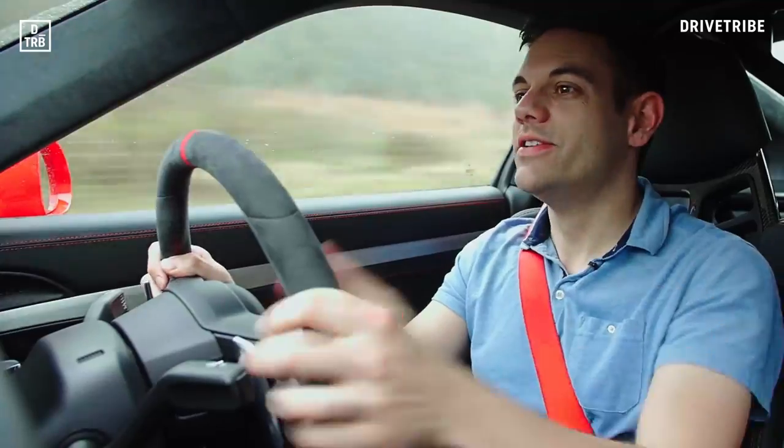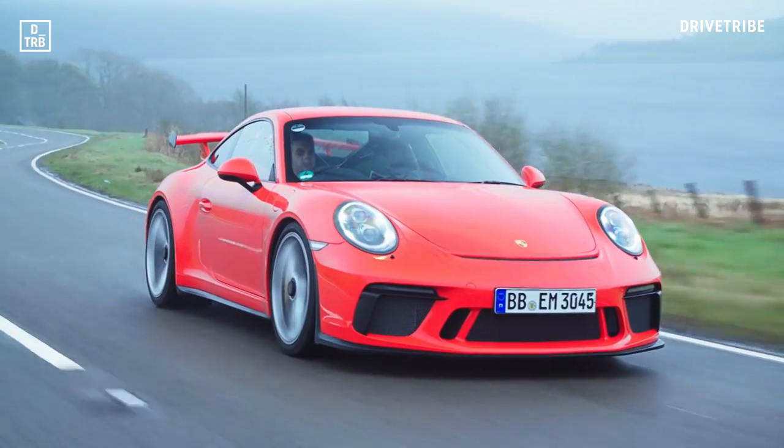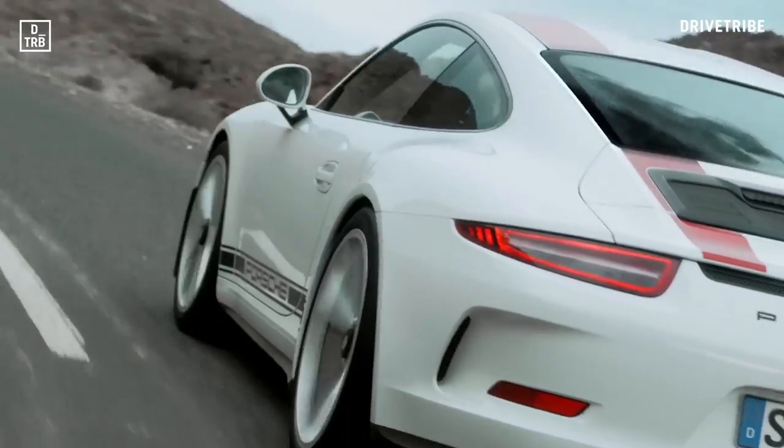Well, it definitely isn't just an R with a wing, for quite a few reasons actually. Firstly, the steering is much heavier in this car than the R. The R is really hyper reactive.